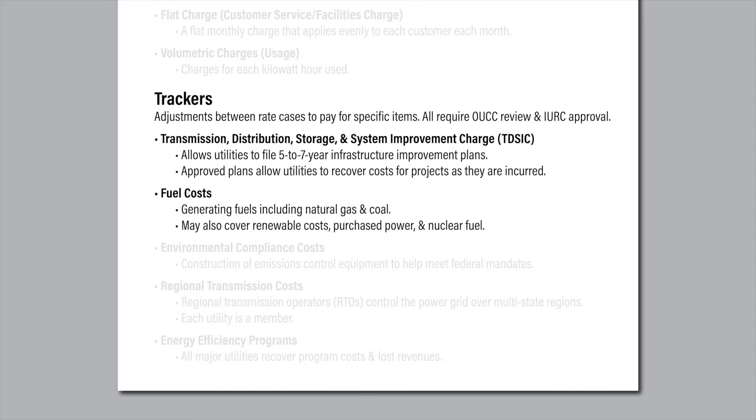The law gives the OUCC 60 days to review the filing, including verifying data and ensuring that the projects are in line with state law. A utility may update its plan each year and can recover up to 80% of the project costs through the trackers. It must defer 20% of the costs to its next base rate case and it must initiate that case before the end of the TIDESIC plan's term.